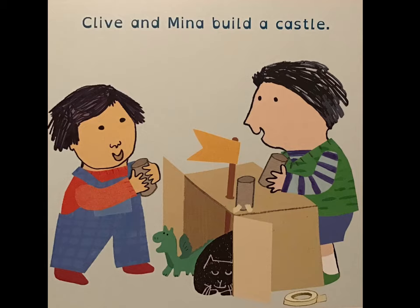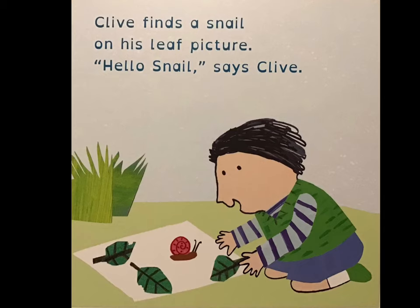Clive and Mina build a castle. Clive finds a snail on his leaf picture. "Hello, snail," says Clive.